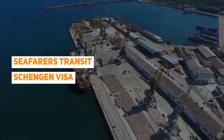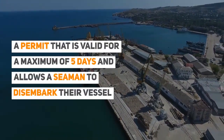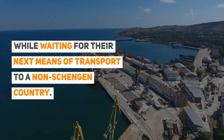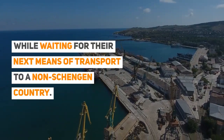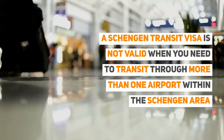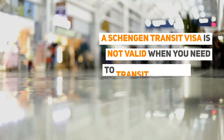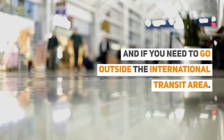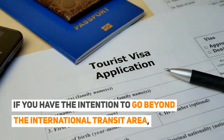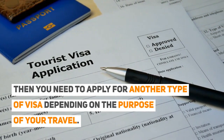Seafarers Transit Schengen Visa: a permit that is valid for a maximum of five days and allows a seaman to disembark their vessel while waiting for their next means of transport to a non-Schengen country. A Schengen transit visa is not valid when you need to transit through more than one airport within the Schengen area, and if you need to go outside the international transit area. If you have the intention to go beyond the international transit area, then you need to apply for another type of visa depending on the purpose of your travel.